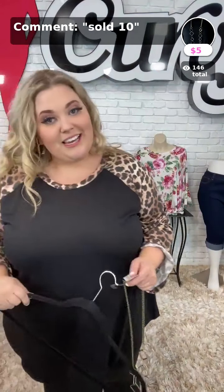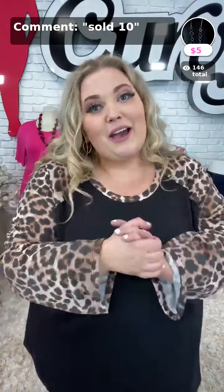Thanks so much for watching this evening. Have a great rest of your night if you're not able to come back. But if you are, don't forget to like, comment, and share this video. I will see you guys in the next video. Bye!